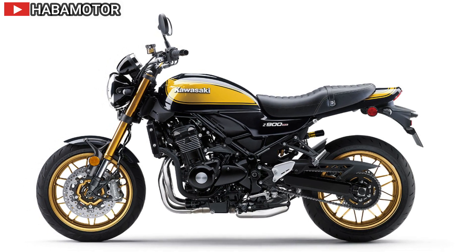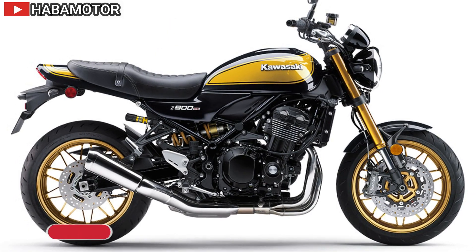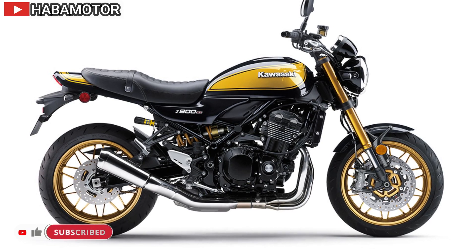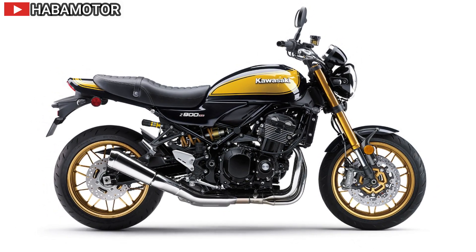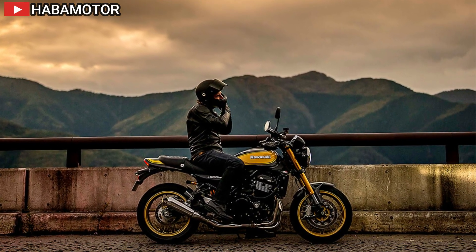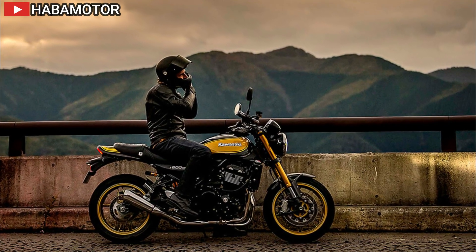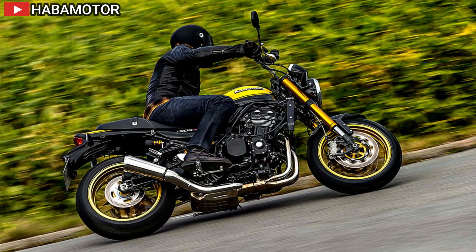The Z900RS SE ABS features high-performance upgrades such as an Ohlins S46 rear shock, Brembo front brakes, and special suspension settings. The 2024 Kawasaki Z900RS Cafe ABS stands out with its iconic teardrop tank, smooth inline four-cylinder engine, Kawasaki traction control (KTRC), lightweight trellis frame, and advanced suspension system.